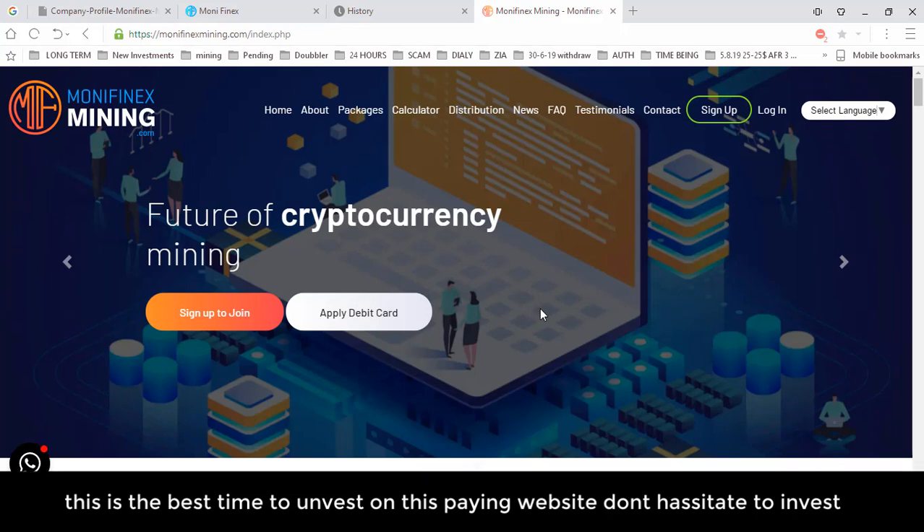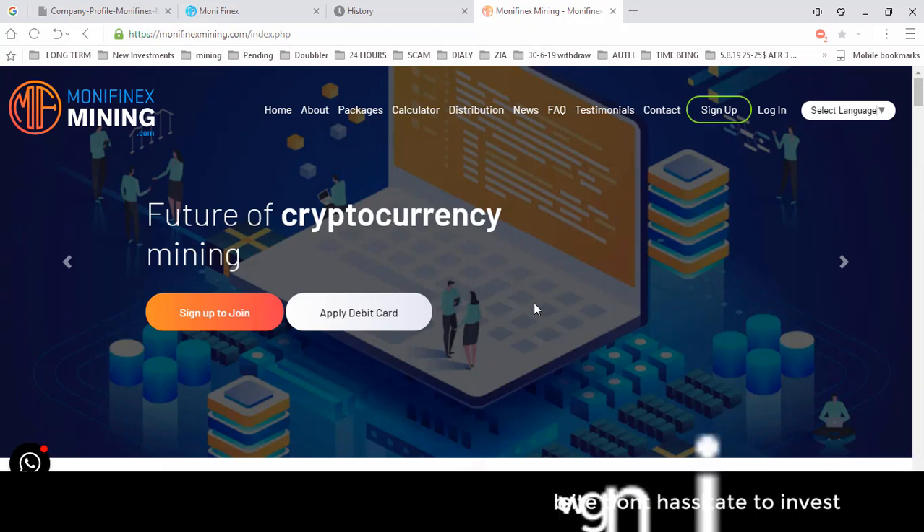I hope you enjoyed the video. I tried my best to cover all the features of this website — transfer, deposit, sign in, sign up, passwords, and everything I know. If something is still unclear, you can ask me in the comments. The link to this website is in the description. Do your own research, and when you're satisfied, then invest. Please subscribe to my channel, like this video, share with others, and press the bell icon for my latest videos.